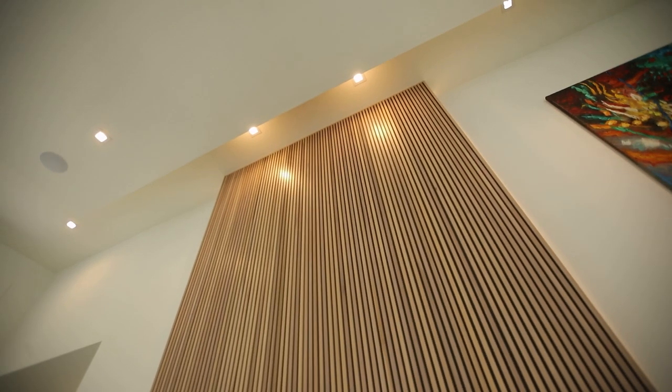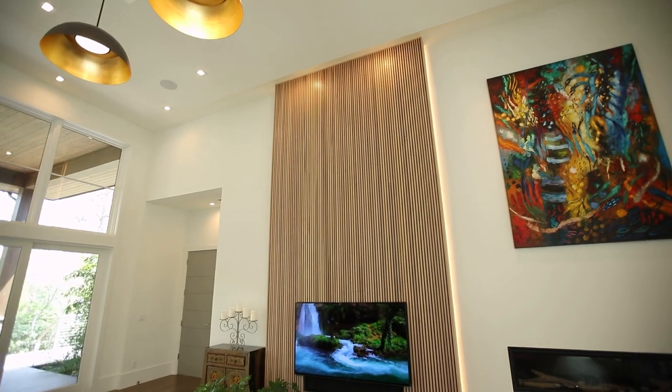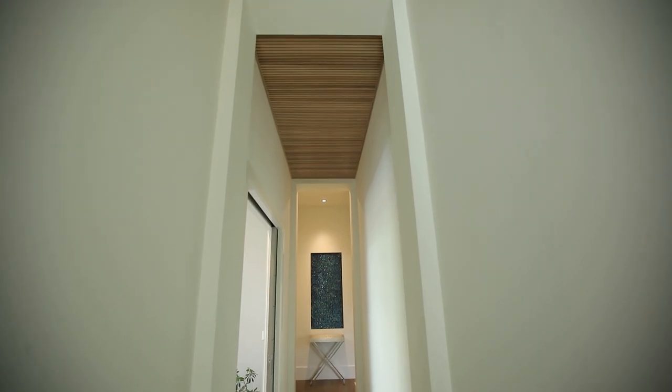A vertical wooden wall made of custom milled walnut provides artistic pause and ties to ceilings throughout the house that cast soft patterns of light.